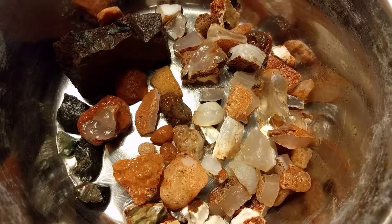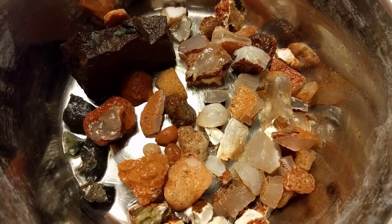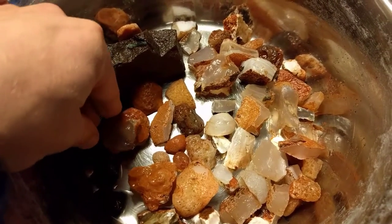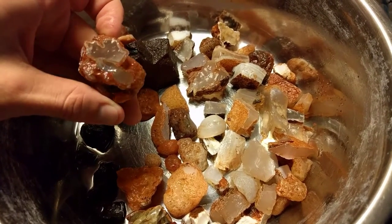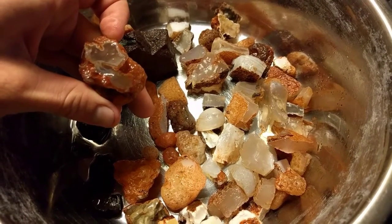Alright, here's today's finds from Acton. Acton is basically above Los Angeles, and we get these nodules up there. Quite interesting.